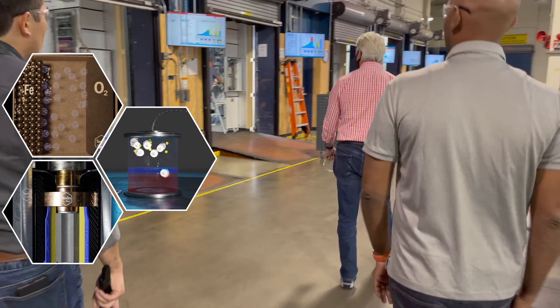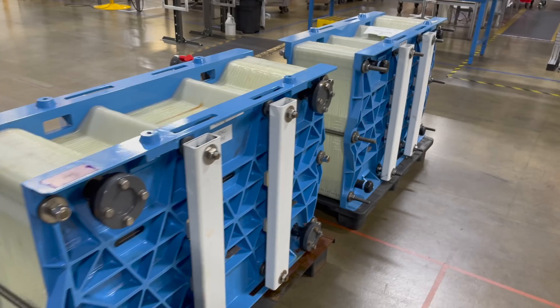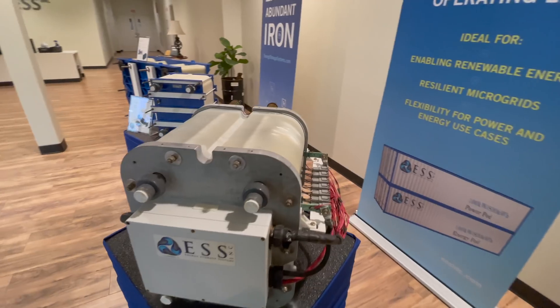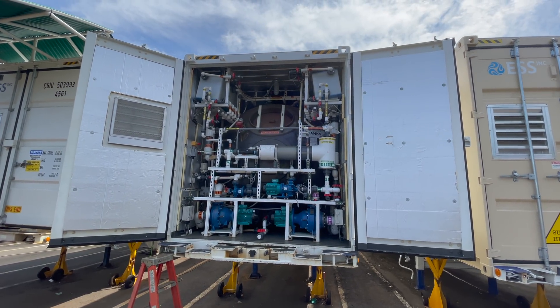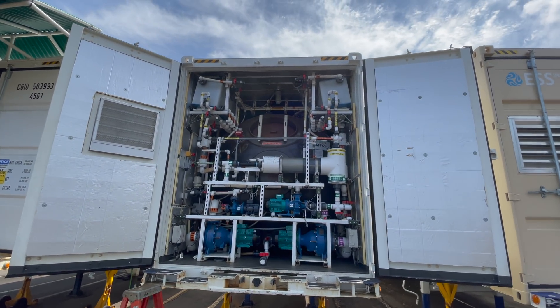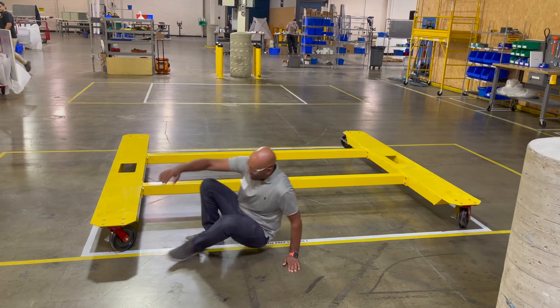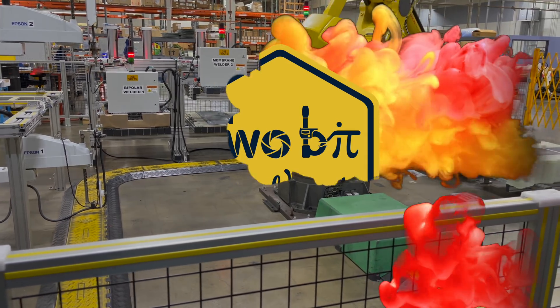We have covered so many different types of energy storage, from air and liquid metal batteries to mechanical energy storage. Today, we're going to look at one of the most promising grid storage solutions I've come across: the Flow Battery, and one company in particular that's taking an innovative approach to this very promising technology.